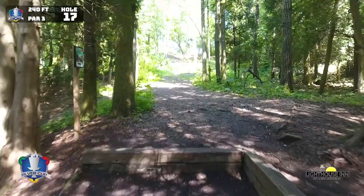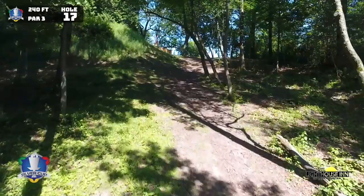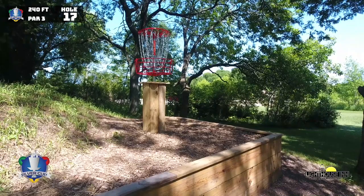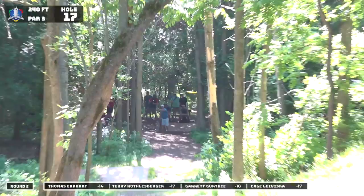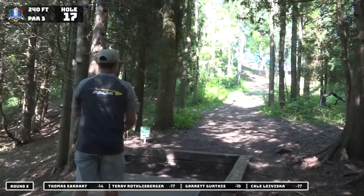Hole number 17, 240 feet up the hill. This one says 240 but it plays a lot longer than that — that's a full-on rip. You are ripping up this hill and there's a tight gap to hit. Cale going with that fairway driver, the H3 V2. You're going to see a lot of those hit and curl — it can get a good curl, or it can curl backwards down the hill. And it looks like they've elevated this pin this year, as if it couldn't get any more daunting to run that basket. Garrett going with that Rock 3. And that's right there.